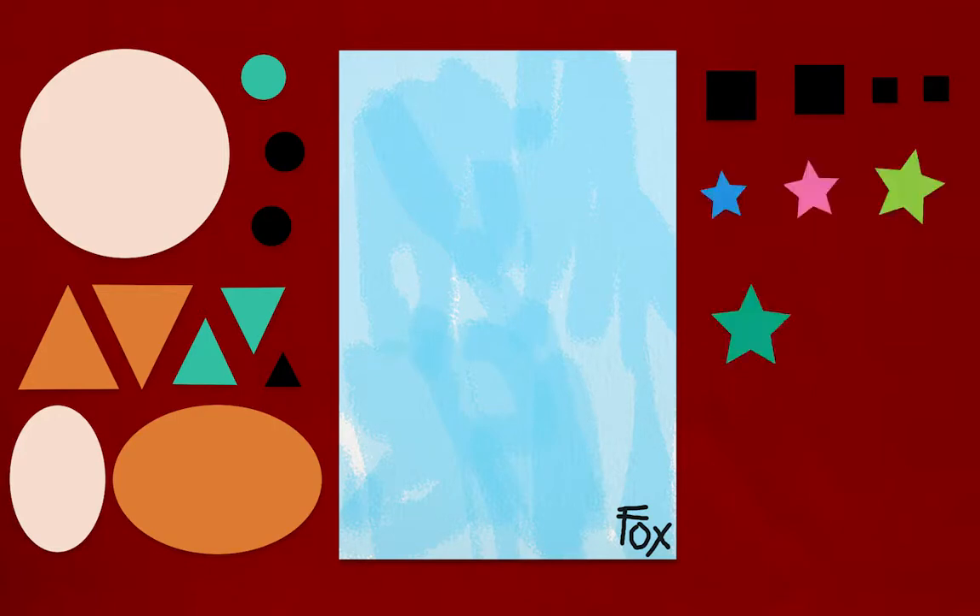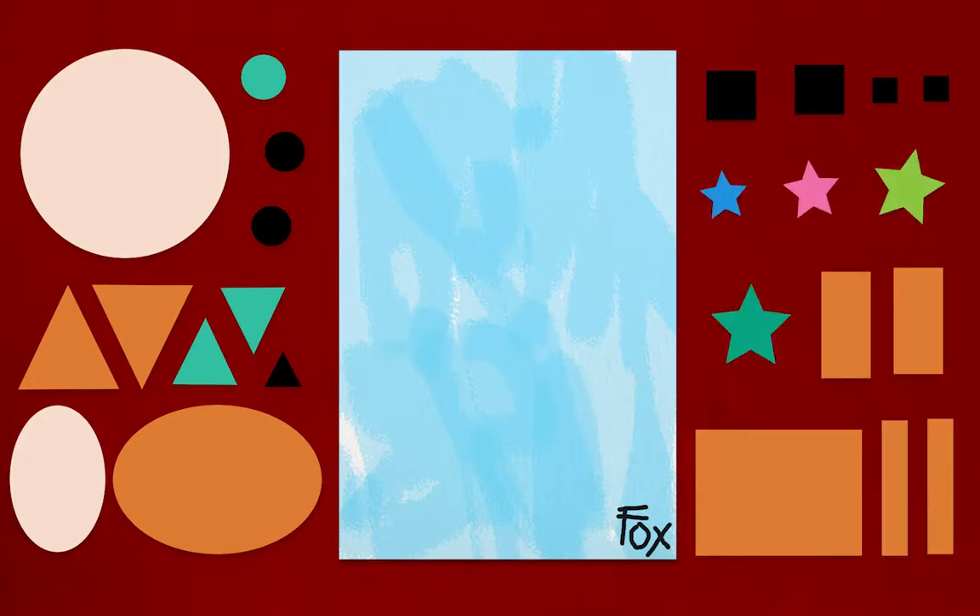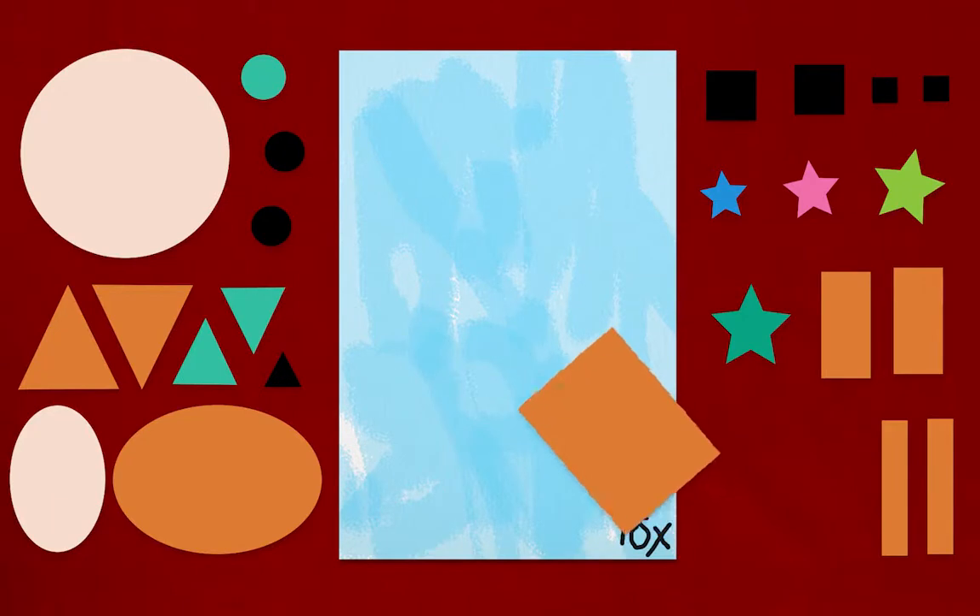Shapes! Circles, triangles, ovals, squares, stars, rectangles. Hey, I have an idea! Look — do you see a star?